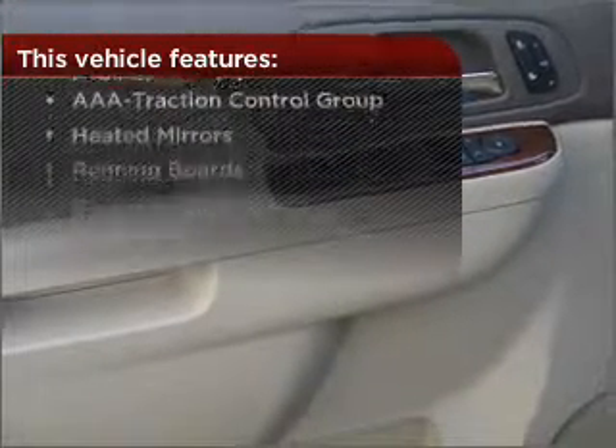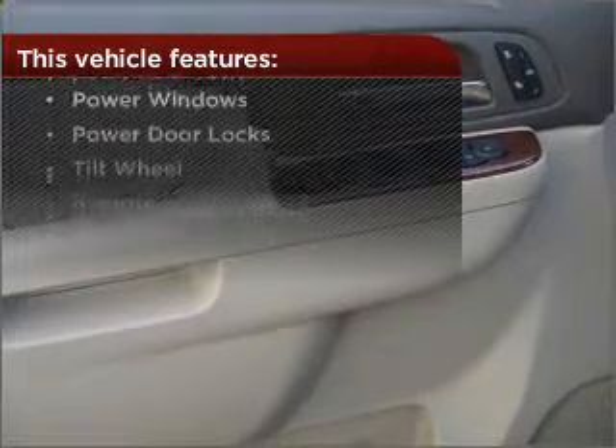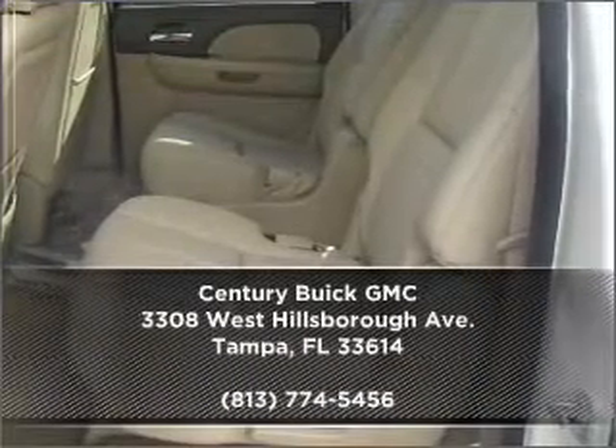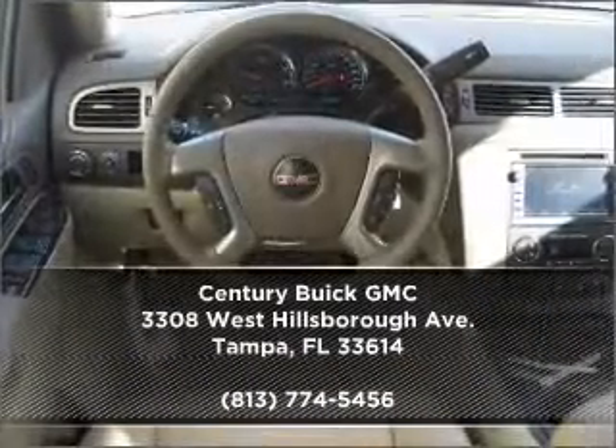these wheels will make an ordinary drive seem extraordinary. Drive home today in your perfect ride. Click or call to get more information.